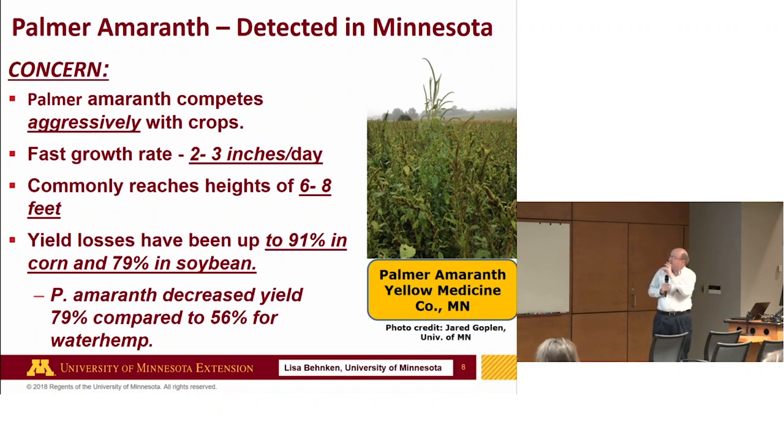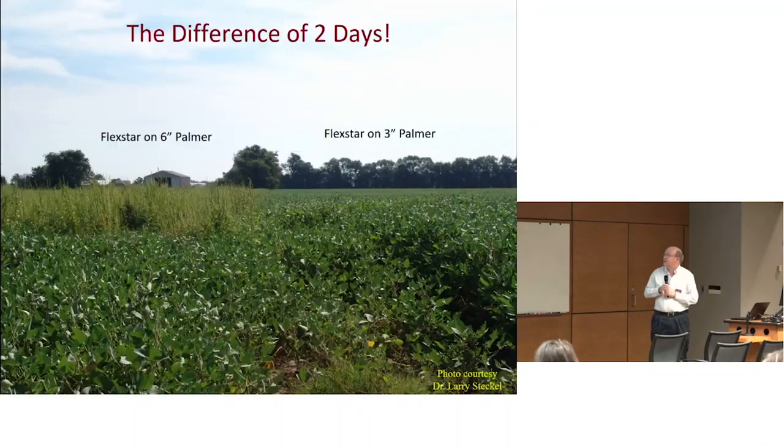Going back to that two to three inch per day growth rate: if you have a post-emergence opportunity to spray a herbicide that Palmer is still susceptible to, you generally need weeds at four inches or less. Here's an example from Tennessee — this particular herbicide is effective on Palmer if sprayed on three-inch weeds or less. But on this other field they got delayed by just two days. That's your window of opportunity — and that creates a lot of management problems for growers.